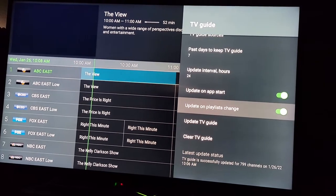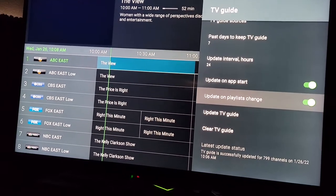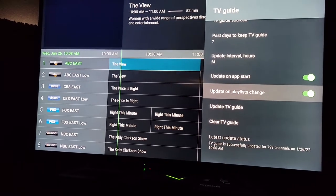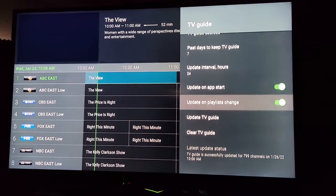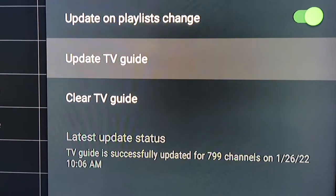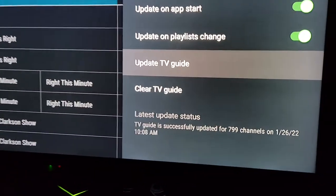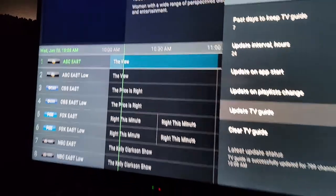Playlist change doesn't matter because you don't have multiple playlists, but 'Update on App Start' might help you. Then if you want, you can force the update — hit 'Update TV Guide' and it'll start going. See, it was 10:06, now it's 10:08, updated successfully at 10:08.